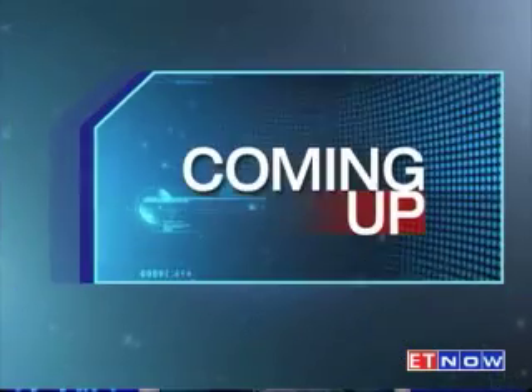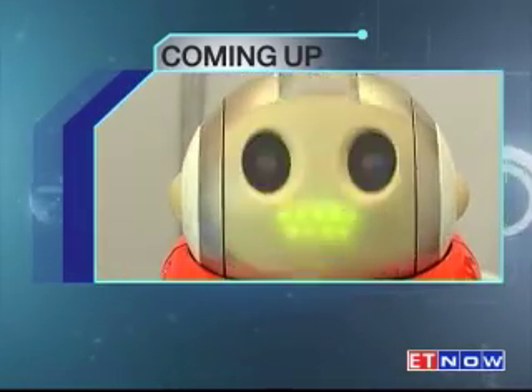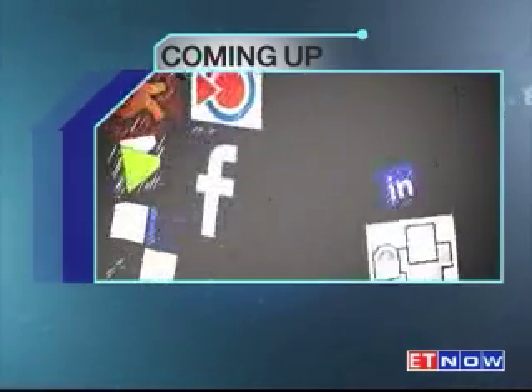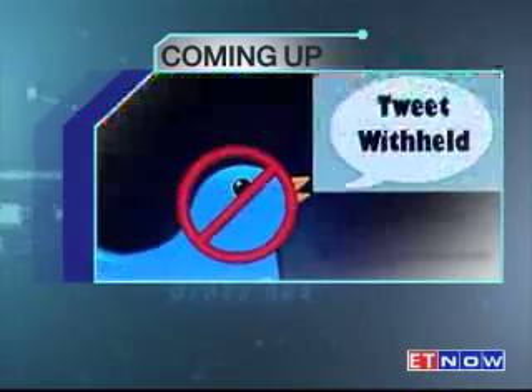But first things first, here's what's coming up for you in the next half hour. On Technoholic this week, we travel all the way to Kanpur to check out IIT's TechKriti and all its robots.